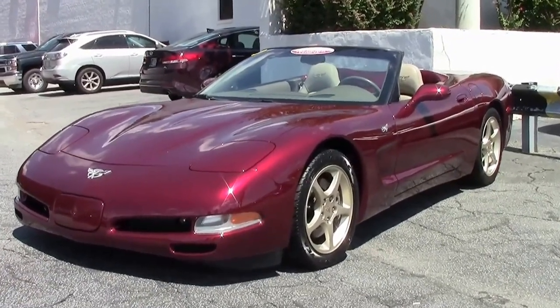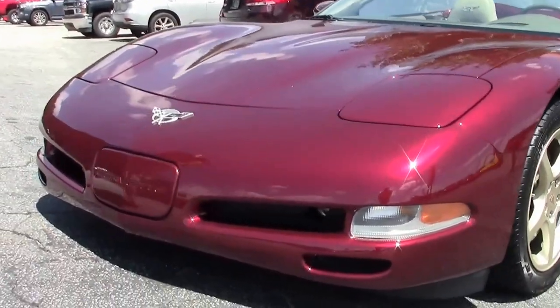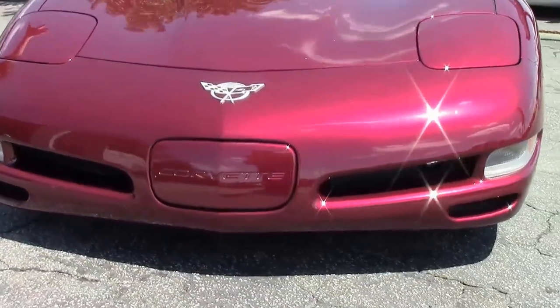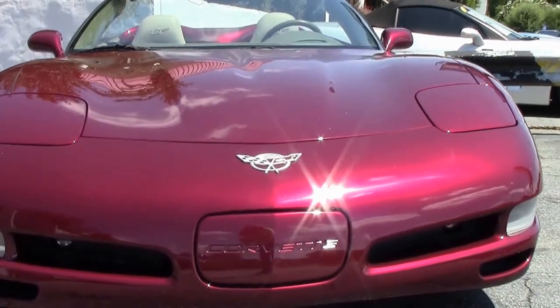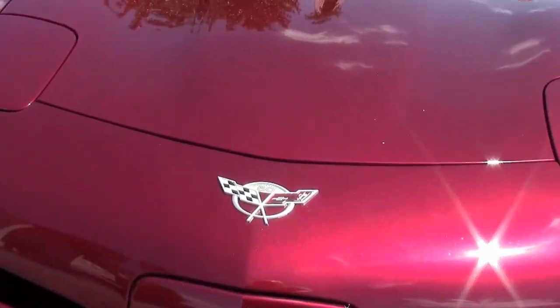If you look through our videos, we've had a couple of those for you to take a look at. But this is an '03 Anniversary — Anniversary being the Anniversary Red with the shale interior. Obviously a convertible.